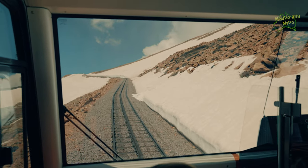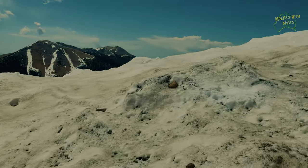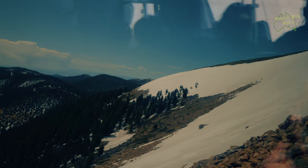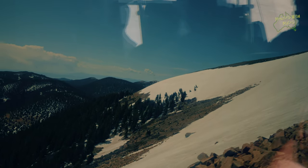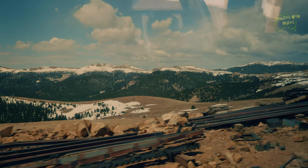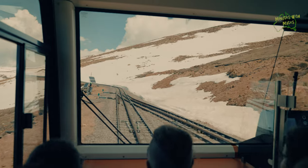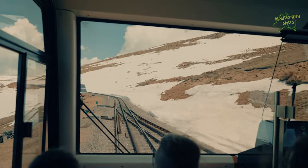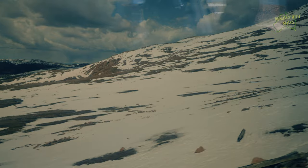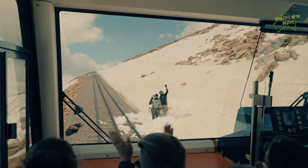As we climb, we pass through diverse landscapes from lush forests to rugged rocky terrain. The unique cog system allows the train to tackle grades up to 25%, making it an engineering marvel. The cog railway has played a vital role in the region's history, serving miners, tourists, and locals alike. Today, the railway continues to innovate with environmental initiatives like biodiesel fuel and waste reduction.